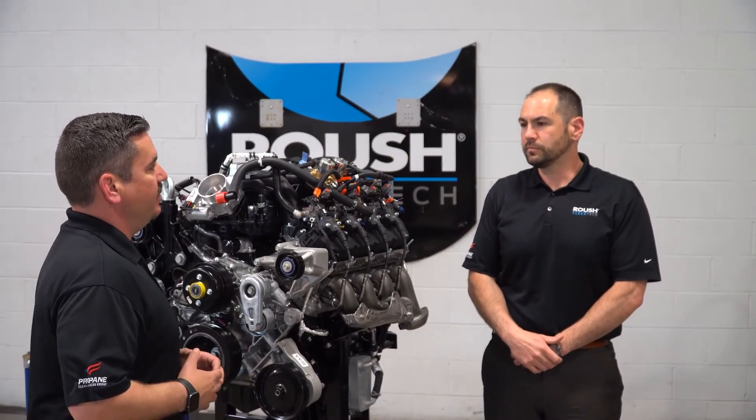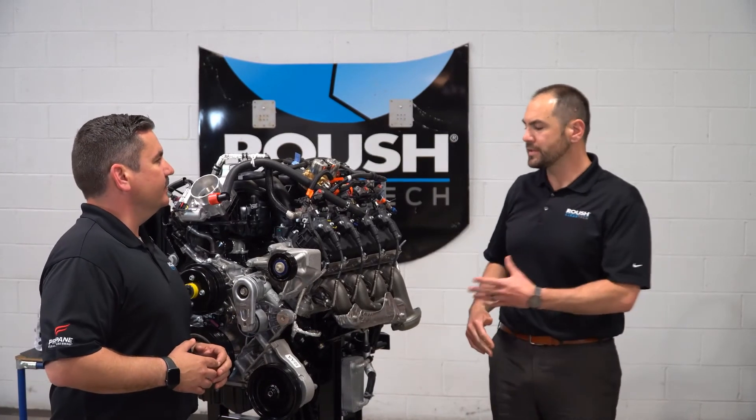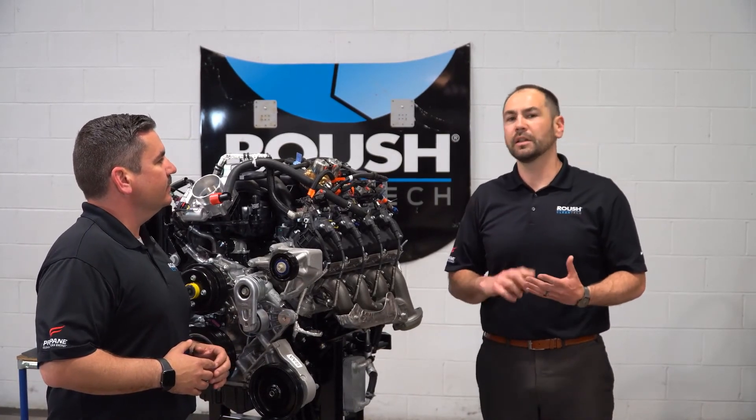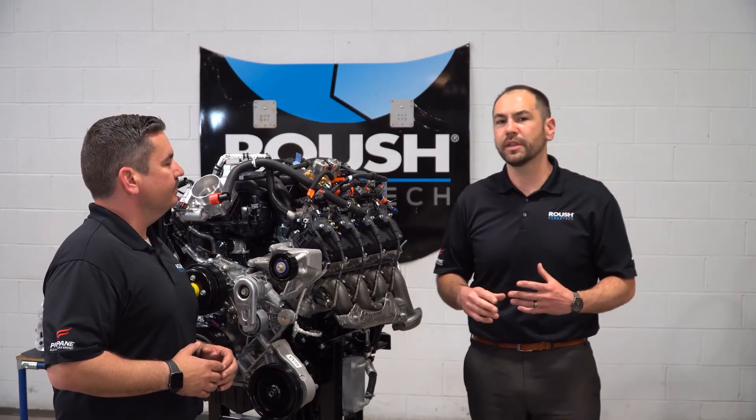Yeah, that's really going to make the difference when you get up into higher mileage applications — running three, four, five hundred thousand miles, I don't think would be totally out of the question with this engine. I think you can look through this entire engine and whether we're talking about leaner, meaner, or cleaner, we can see how this overall engine has really delivered on all of those things.